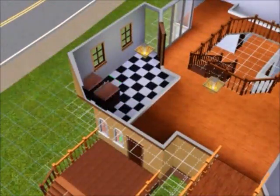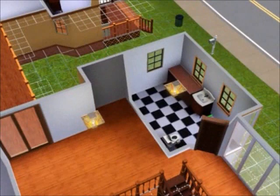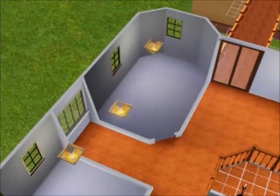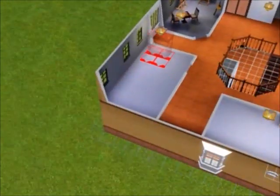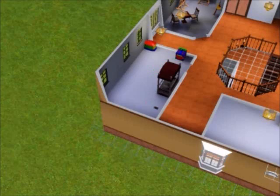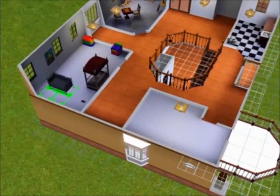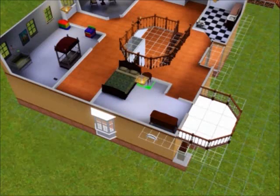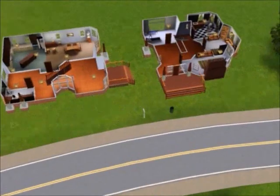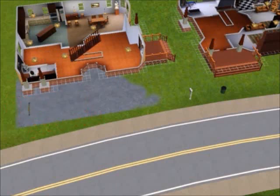Our parents decide whether to be happy or not depending on the grades — just kidding. Here we're working on another bathroom and the recreation room, which has two guitars, a chess table, and two art easels. This room was supposed to be a sitting room but we couldn't fit a fireplace, so we put in some cribs for babies instead.